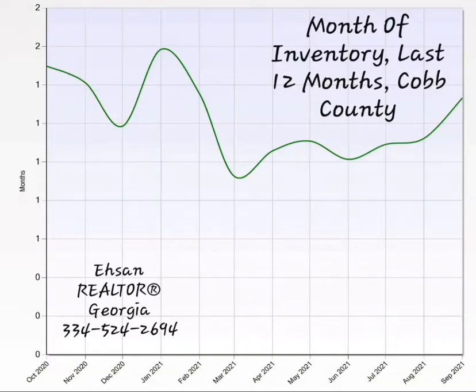Today I'm going to talk about the demand versus supply in the real estate market for Cobb County from October 2020 to September 2021. As you see in this picture, we see the months of inventory. The months of inventory is the main and crucial parameter that shows how much the demand versus the supply is.